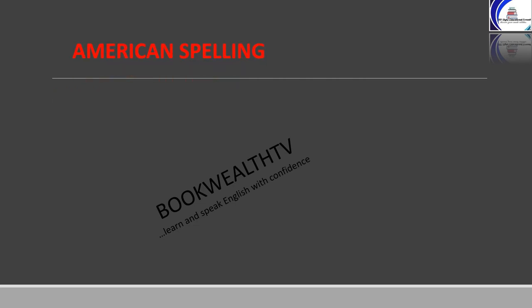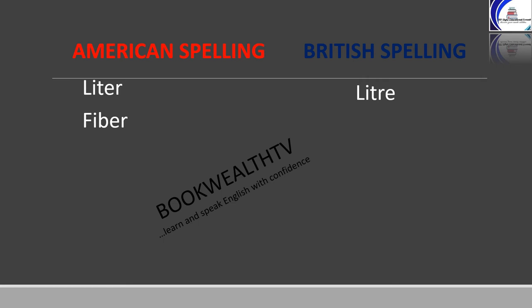On your left we have the American spelling, and on the right the British spelling. Liter: in American English it's L-I-T-E-R, and in British it's L-I-T-R-E. Fiber: in American it's F-I-B-E-R, and in British it's F-I-B-R-E.